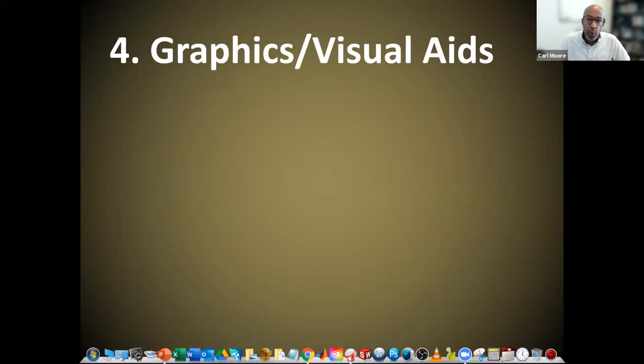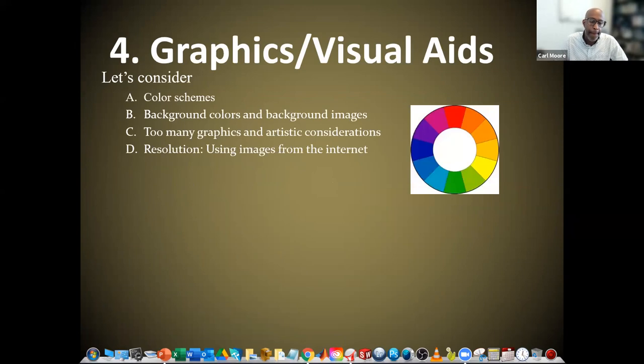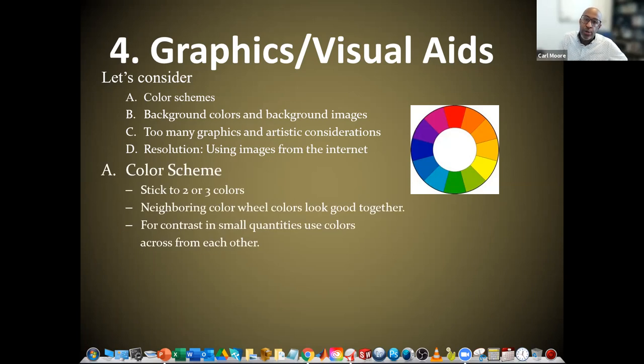Now for graphics and visual aids — let's consider color schemes. We're going to focus on color schemes, background colors and background images, using too many graphics, some artistic considerations, and finally resolution and using images from the internet. For color scheme, I'm suggesting you stick to two or three colors. Less is more in this case.